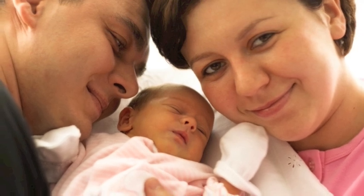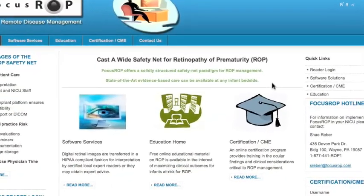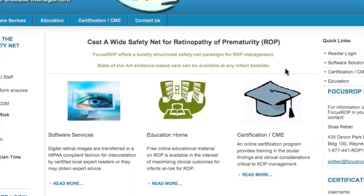Online educational information is also available for the families of infants at risk for the development of Retinopathy of Prematurity.